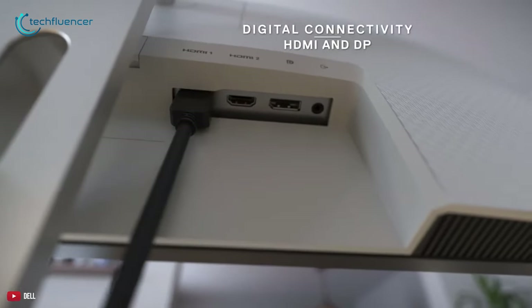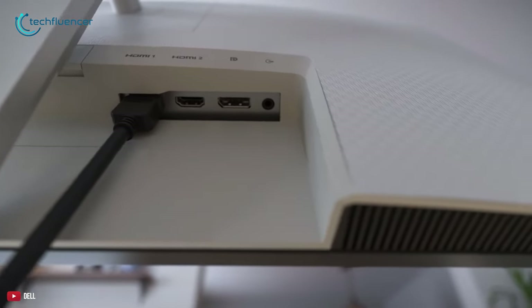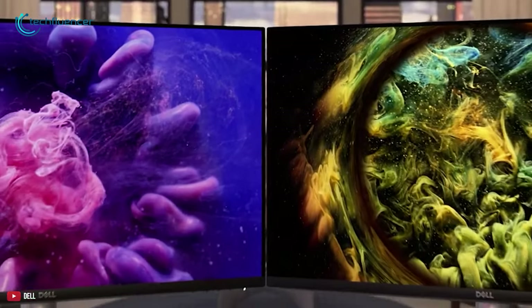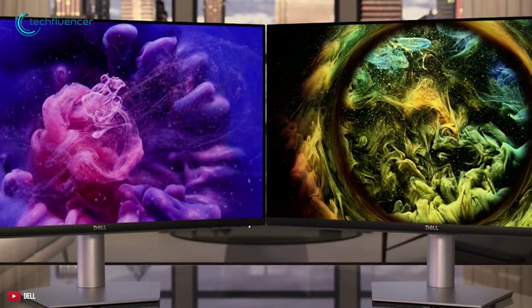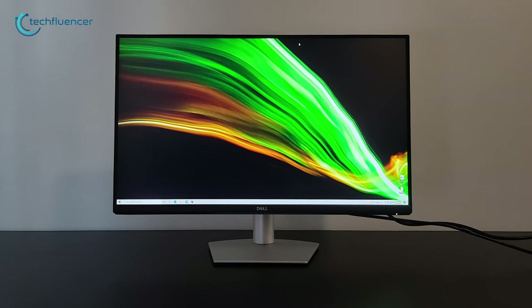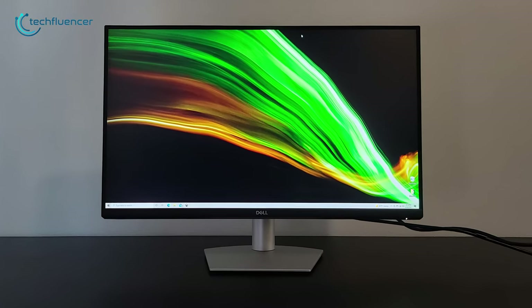Besides, this supports two HDMI 1.4 connectors which are able to transfer data at lightning-fast speed without any lag. In short, for the Mac Studio, if you're searching for a display that comes at a decent price range while maintaining higher performance, the Dell S2721D display should be your ultimate choice.